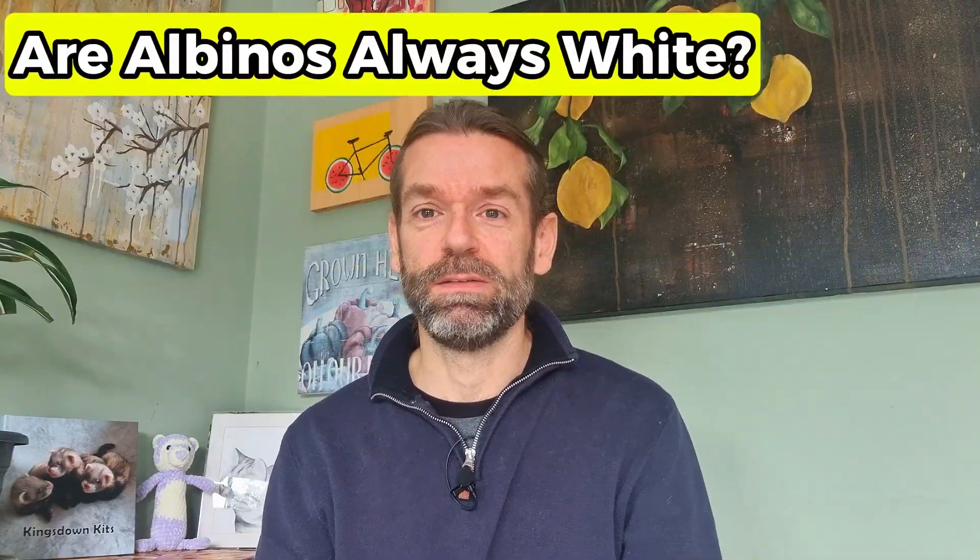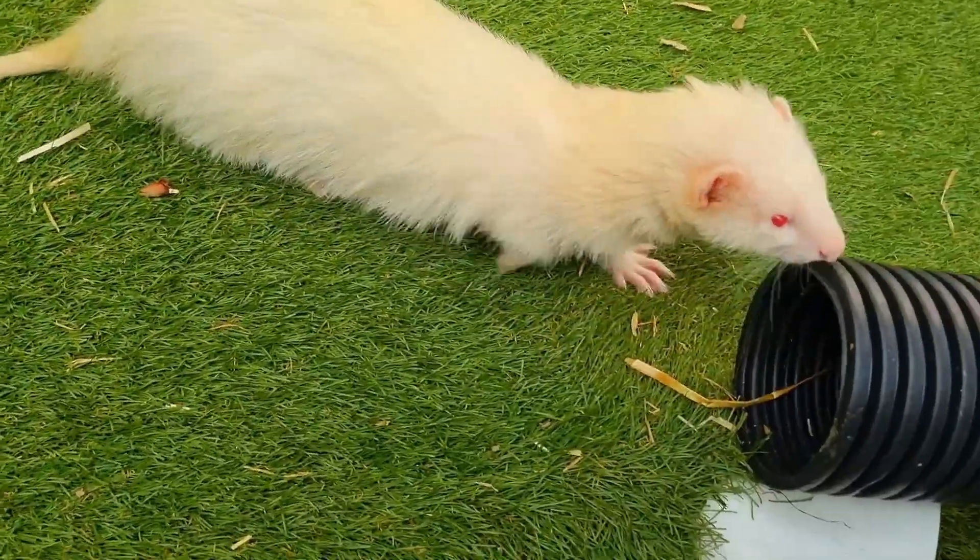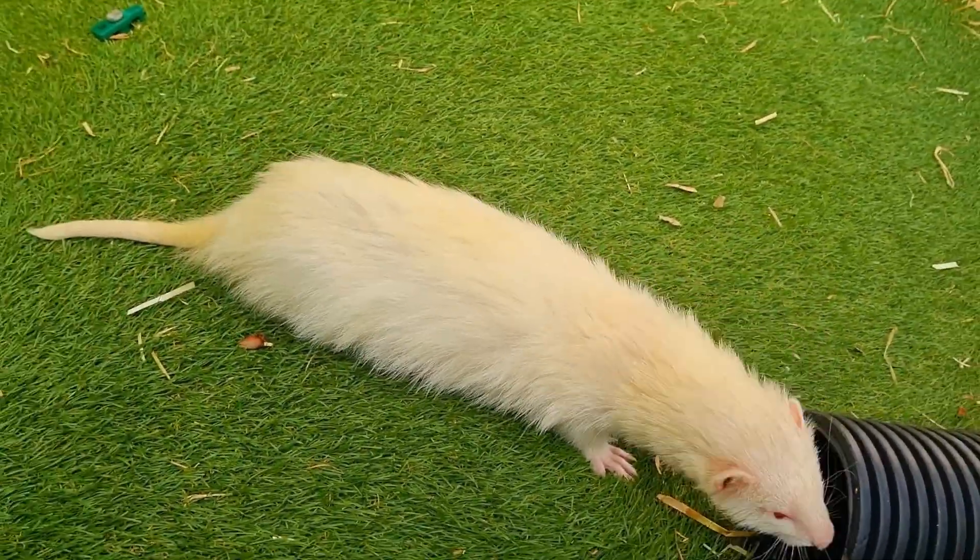Are albinos always white? Yes — well, in theory yes. All albinos have pink eyes and at least genetically they all have white fur. However, in practice, ferrets produce natural oils on their skin which can change their fur to a shade of yellow. In some cases, a hob in rut can produce so much oil that their fur goes almost a traffic-cone orange. Whatever their colour in practice, they are still technically colour-free white ferrets.